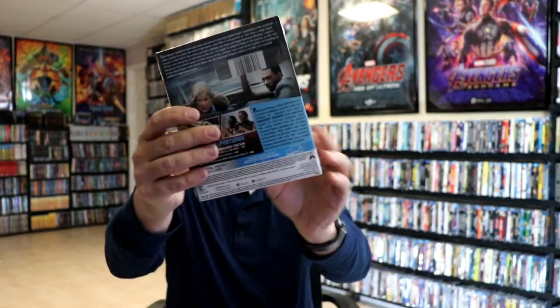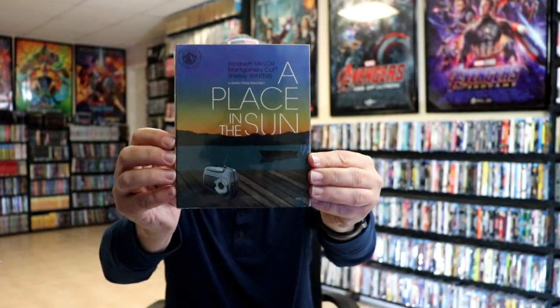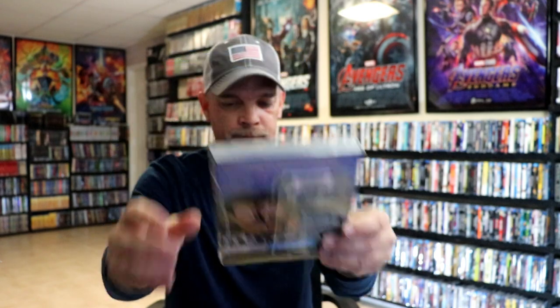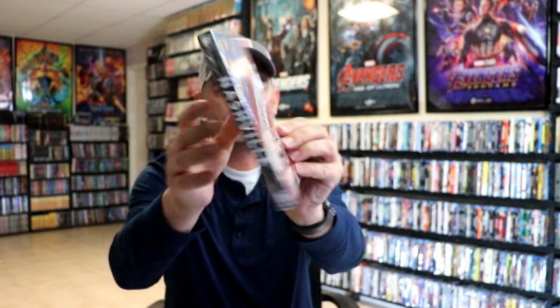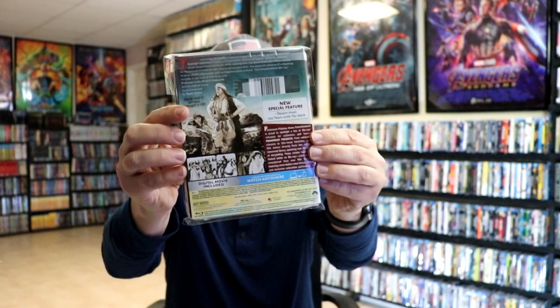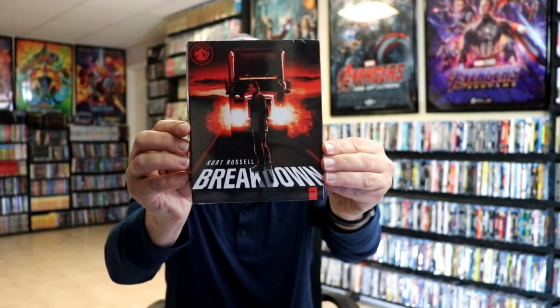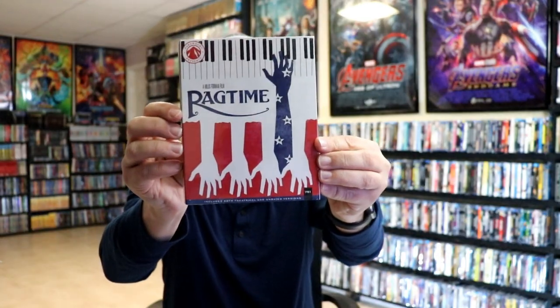48 Hours, Another 48 Hours, Almost Famous, A Place in the Sun, Bugsy Malone, Nashville, The Champ, Breakdown, Vanilla Sky, and Ragtime.